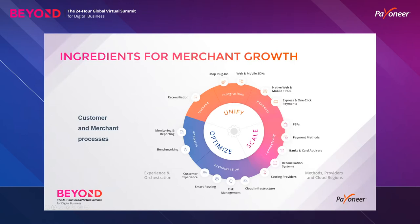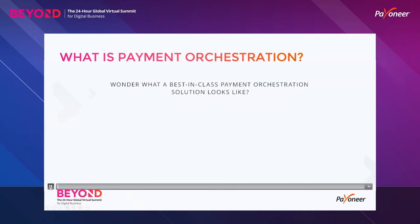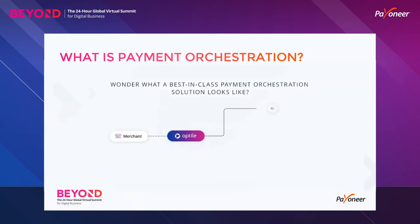So how do you handle complex payment systems more efficiently? Well, the answer lies in payment orchestration. What is payment orchestration and what does it look like? A merchant can integrate to a single orchestration layer that will connect to a variety of payment providers — but that's not enough. We need to dig deeper and understand how this works.